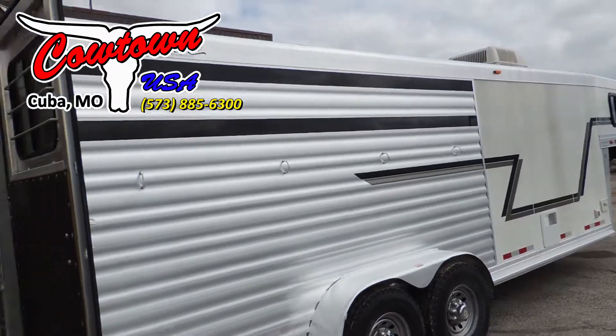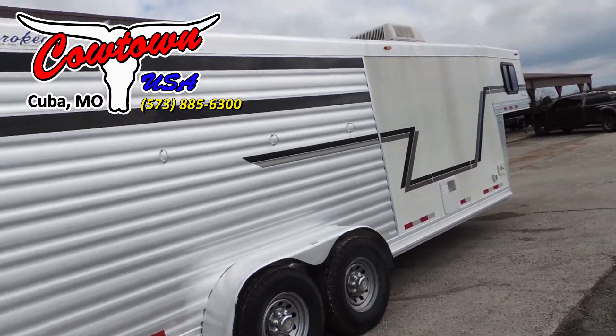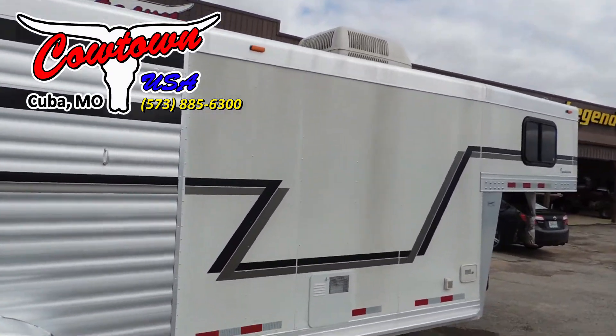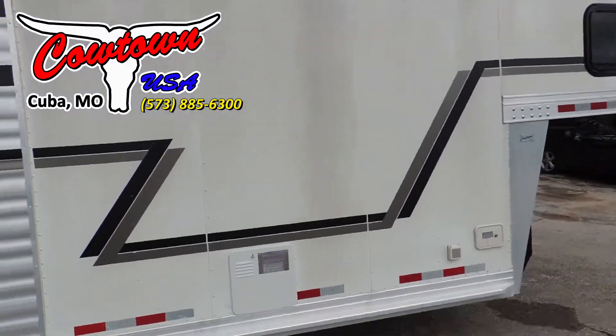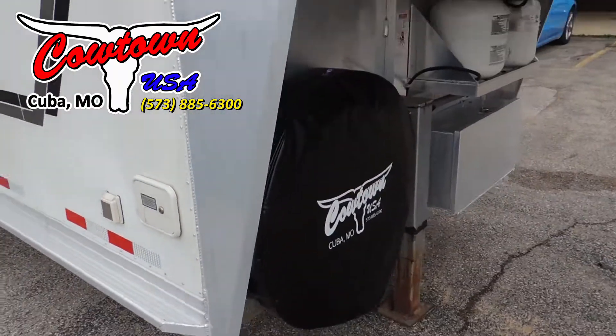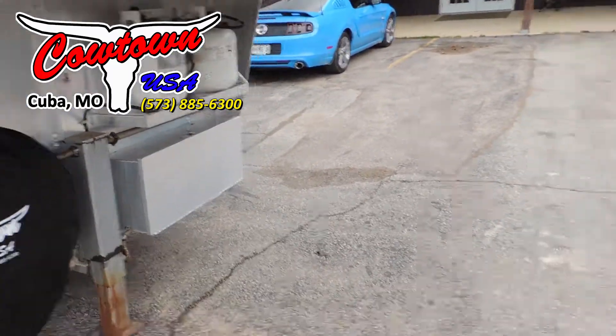And this side of the trailer has the removable plexiglass. Just a really, really nice trailer. It's got a good spare underneath it, your propane tanks, and a lockable battery box.